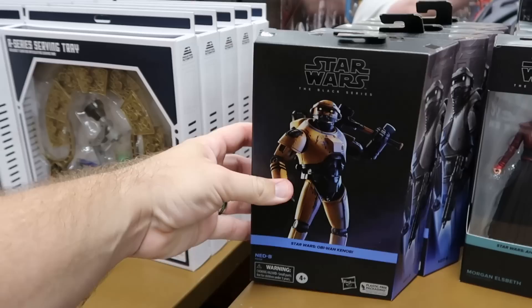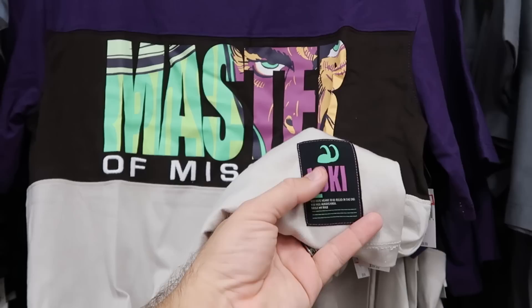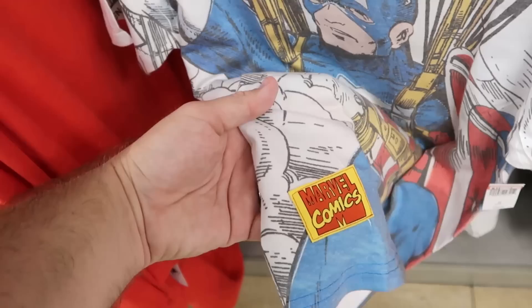Some of the adult size graphic t-shirts — they have an entire Marvel selection now. This one is 'Master of Mischief,' all embroidered with tricolor, and a Loki patch on the bottom — $20 from $40. Underneath is a really fun comic book type t-shirt with Captain America holding his shield and a Marvel Comics patch on the bottom — very soft, $20 from $30.